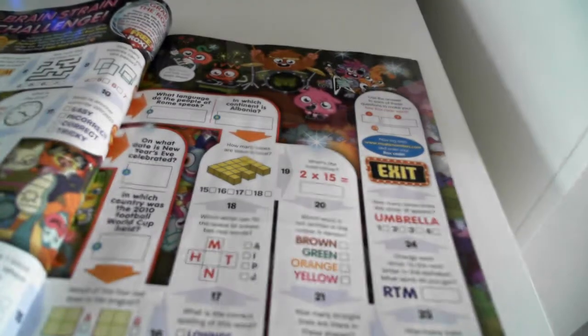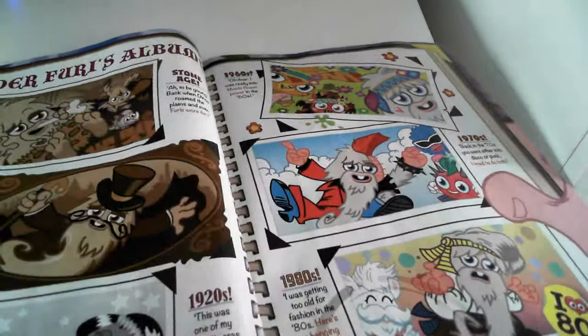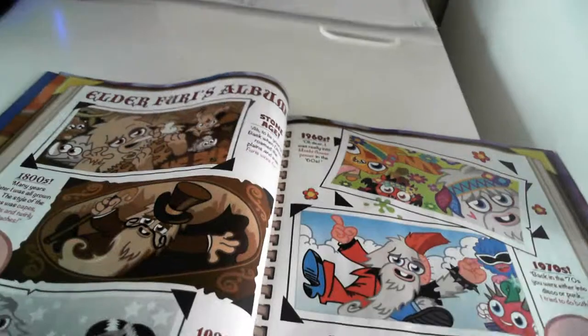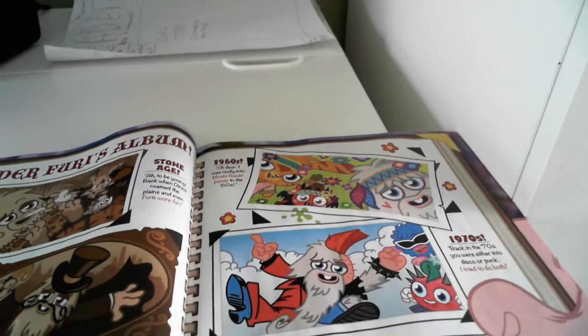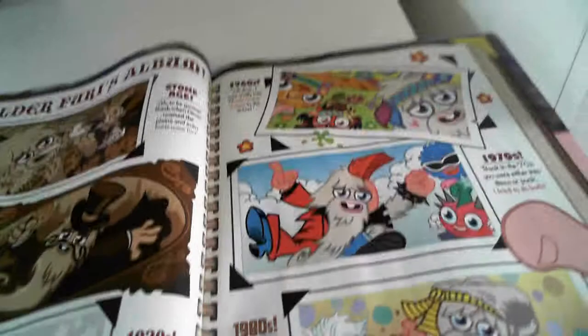You also get three rocks and the Audrey Fairies album. The timeline goes through the Stone Age, the 1800s, the 1920s, the 1960s, the 1970s, and the 1980s.